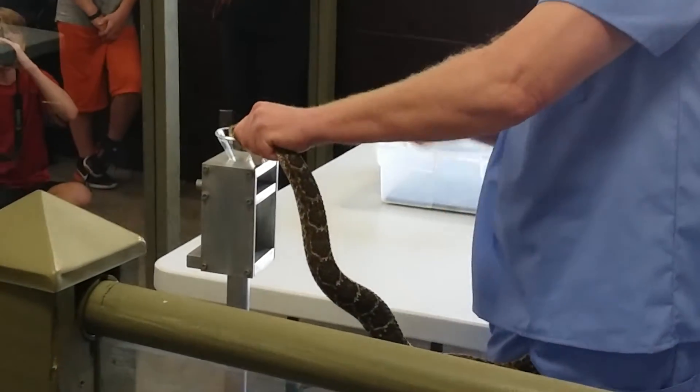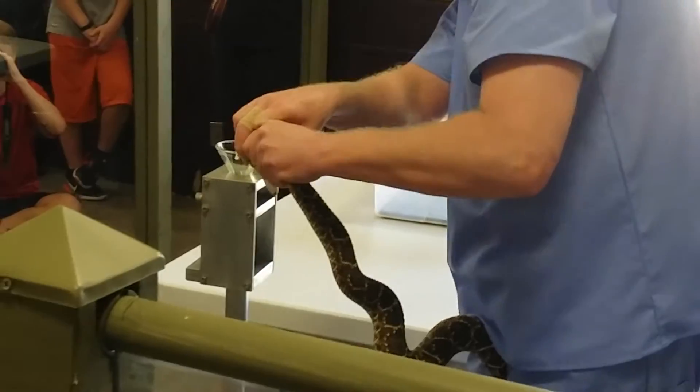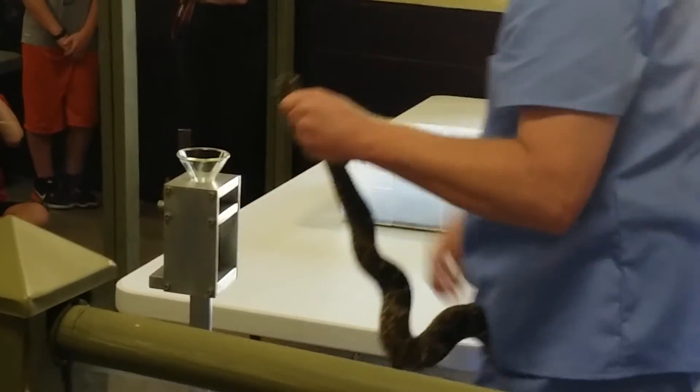Are you going to sell the antivenom? No, you can't sell it. Antivenom is an FDA controlled substance. There's a special license — you have to have it to proceed with any investigation.